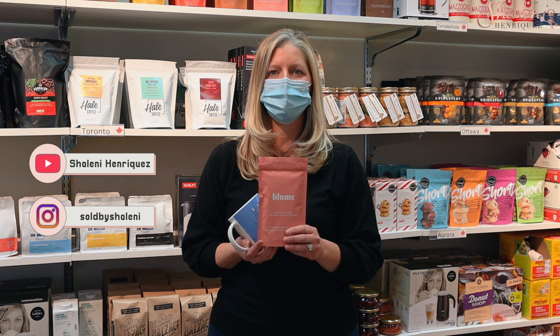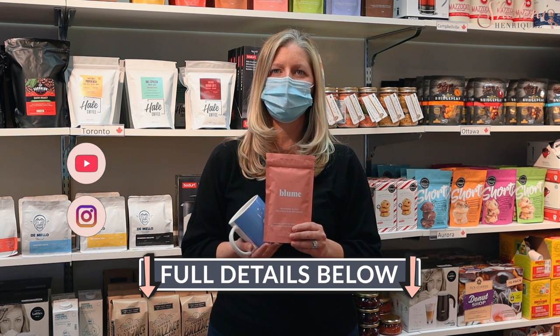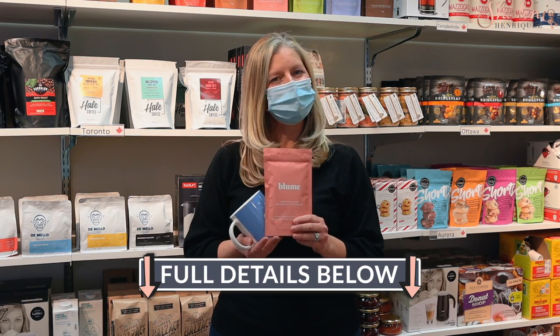Someone very lucky will be able to pick that up. Thank you so much for watching, and instructions will be below. Thank you so much for having me in. Thank you for coming.